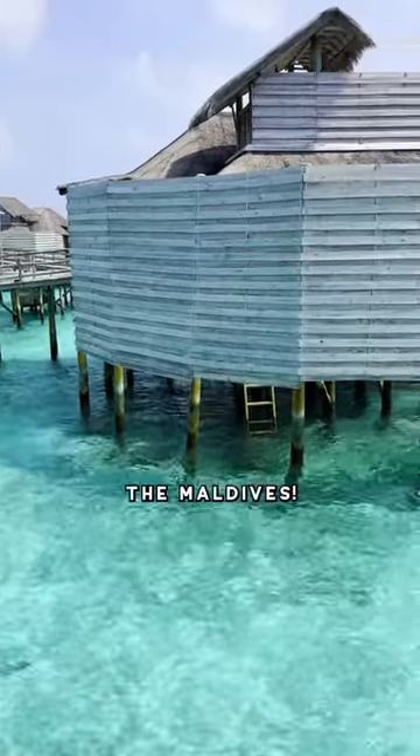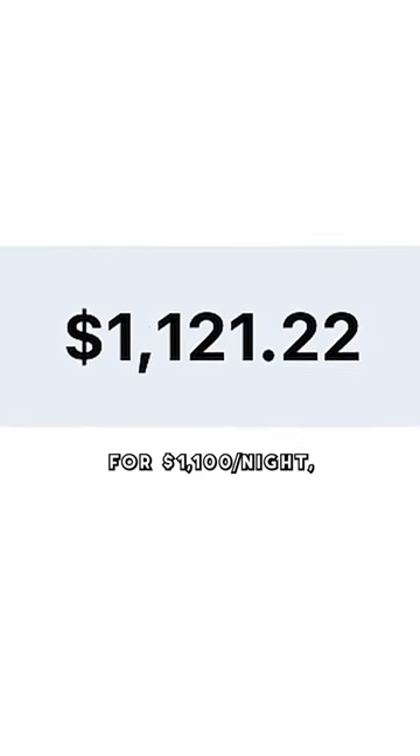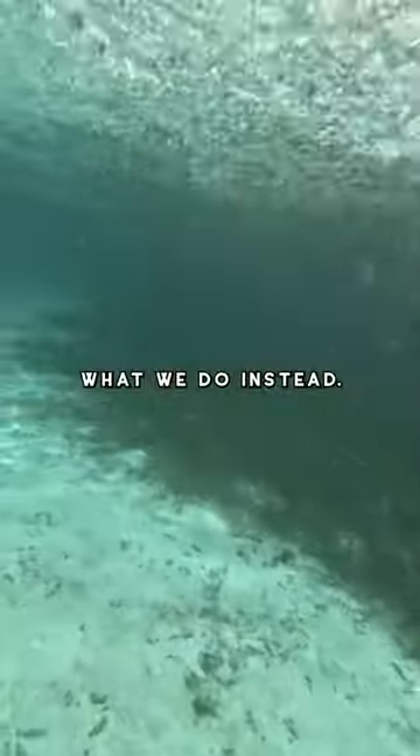Don't make this simple mistake when visiting the Maldives: paying the wrong price. This resort goes for $1,100 a night, but we're not Jeff Bezos, so here's what we do instead.